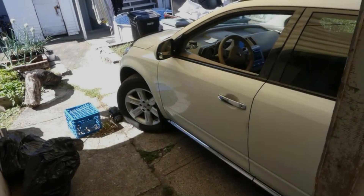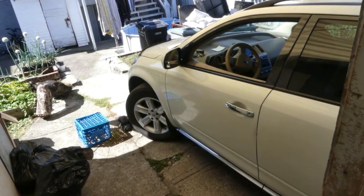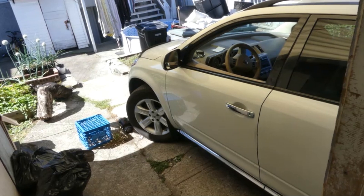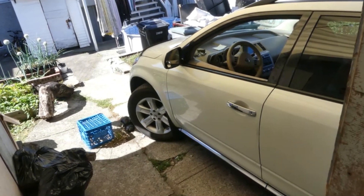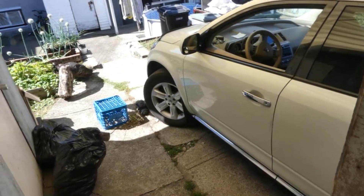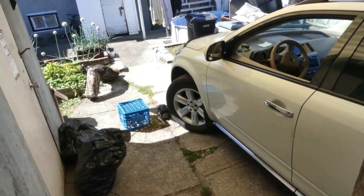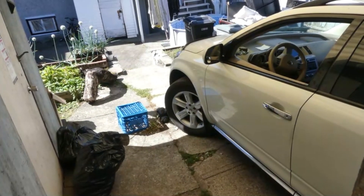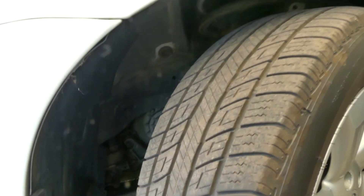Good morning everyone, welcome back to our channel, the Asian Mechanic Guy. For today we are going to replace the fog light lamp or fog light bulb for this 2006 Nissan Murano. As you can see right there it's on the driver's side — we're gonna replace that fog light bulb.